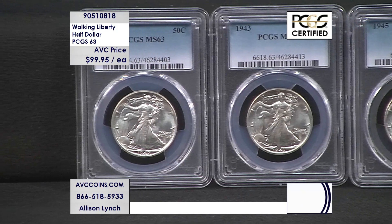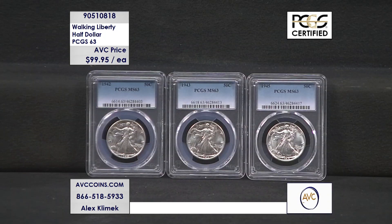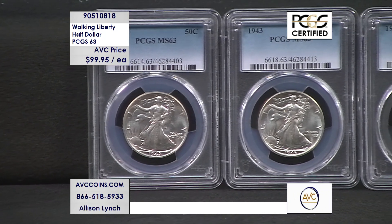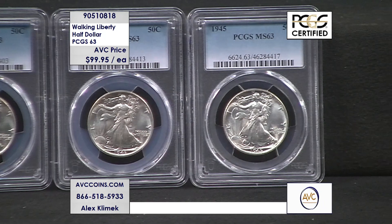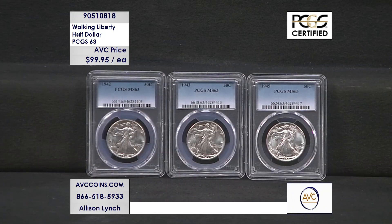99.95 each. Now, in 63 or better, of all the Walking Liberties — the mintage of Walking Liberties, just Philadelphia and Denver — you're looking at over 373 million coins made. But even across the entire series, there are only 381,926 coins known today in Mint State 63 condition or better. That's literally less than 0.1% of the entire Walking Liberty population, of the entire mintage. 0.1% made this grade of 63 or better.